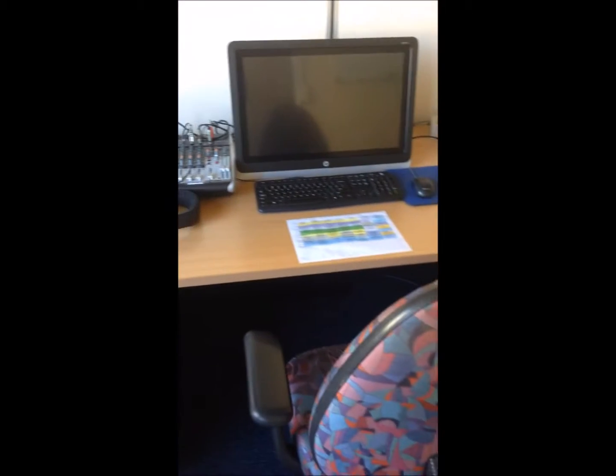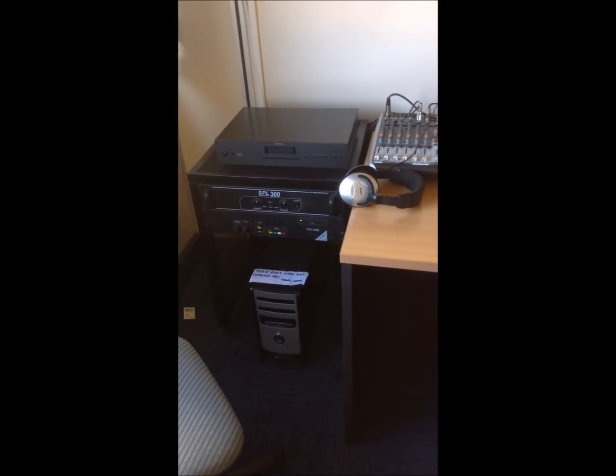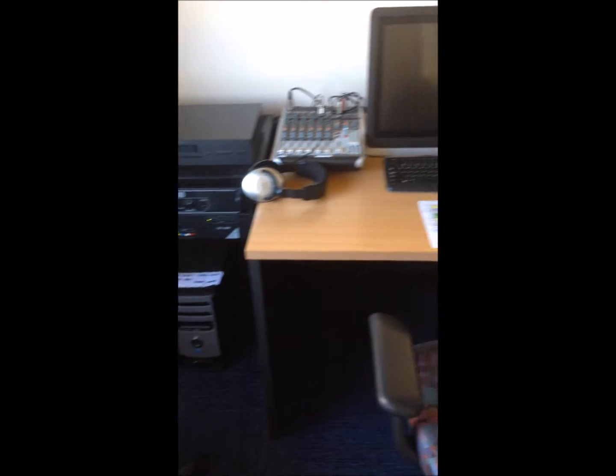This is the production studio as well. This is where everything gets done. This is where the production crew do everything for Gippsland FM, including our show and Louisa's show, Darcy's show, Rachel's show, and everyone else.